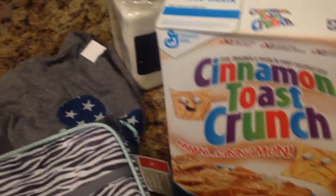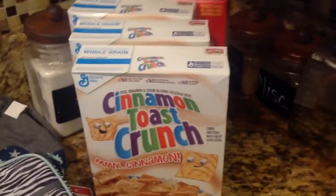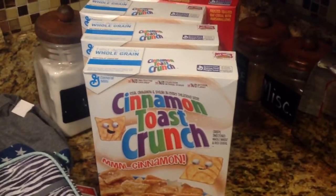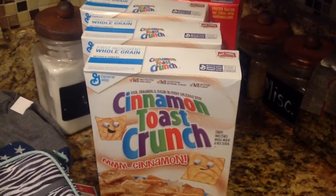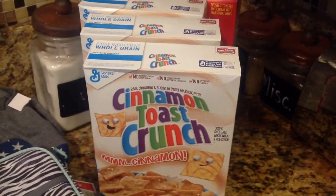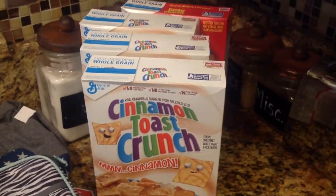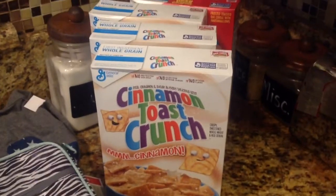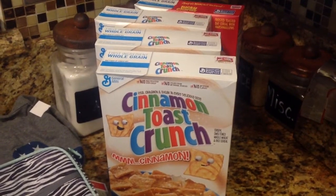And then I picked up some Cinnamon Toast Crunch and Lucky Charms. Target has a deal going on right now — if you buy three boxes of cereal, you get the fourth one free. And then I had coupons to save a dollar off all of them. And there's a cartwheel to save 10% off the Lucky Charms. So I paid $6 for four boxes of cereal for the kids. That was a tremendous deal. I'm going to have to go back before the sale ends on Saturday to get some more.